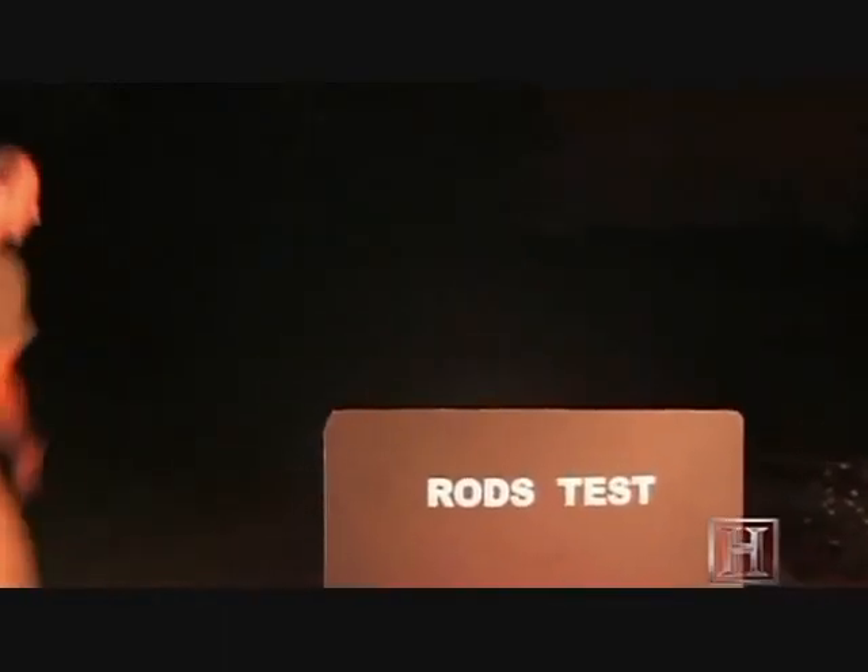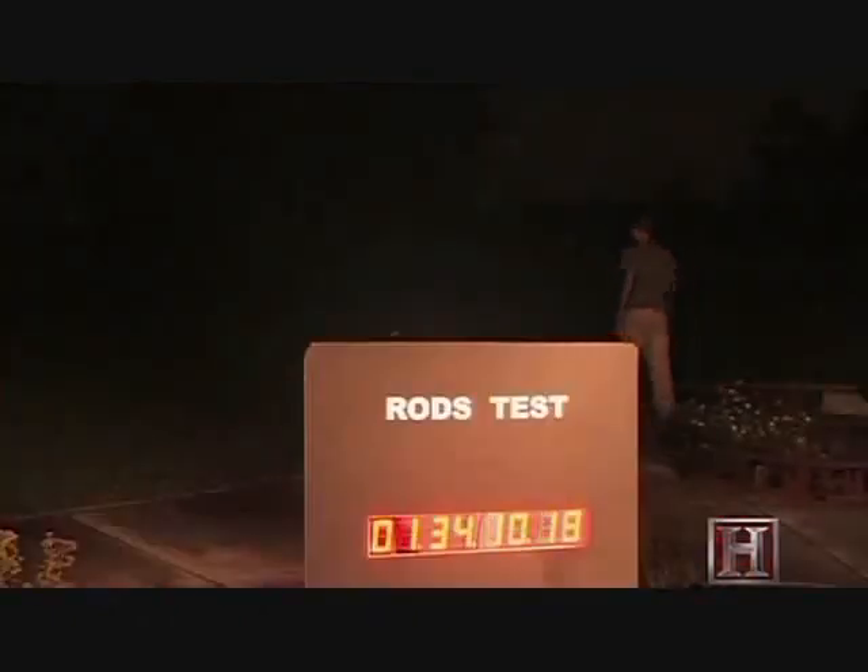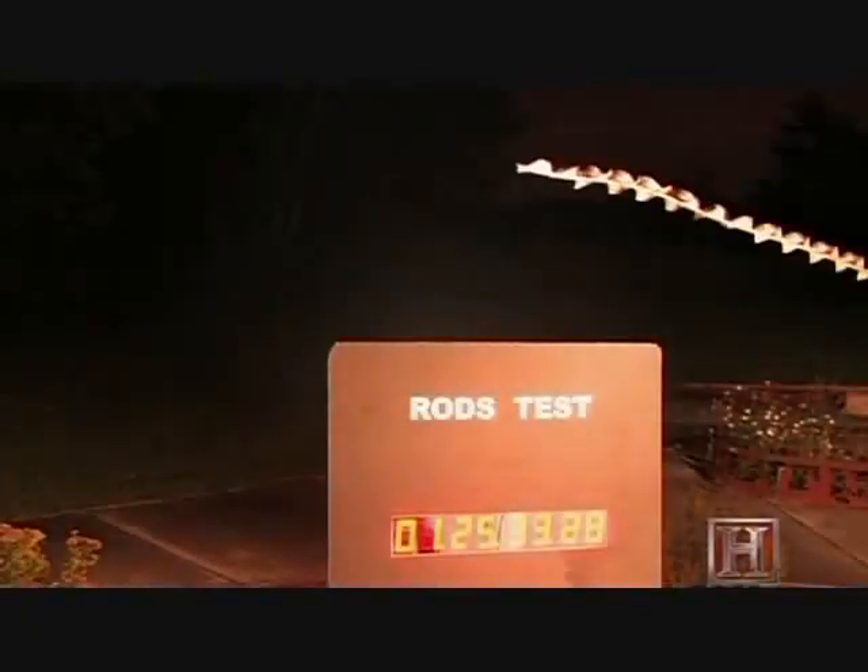Peter Schmitz and the high-speed camera test may reveal the answer to this mystery. As a crew member shakes the bushes and lawn to get more bugs moving through the field of view, rods suddenly appear on the standard camera — they have been hiding in the foliage. This camera expert has caught a rod simultaneously on both the high-speed and standard speed camera. As a crew member stirs the surrounding foliage, rods appear, first as just a streak, but when moving closer to the camera and the light source, the image takes on a more rod-like form.